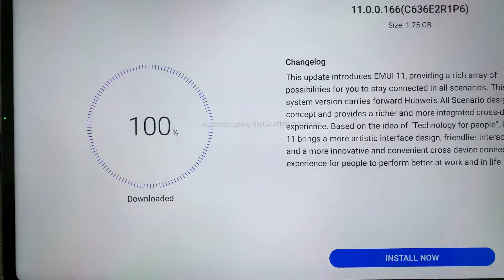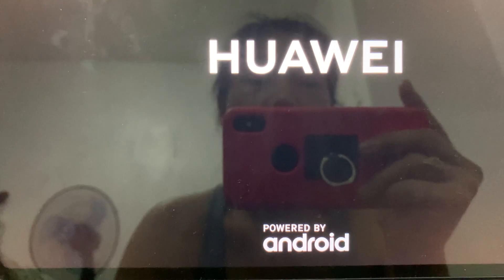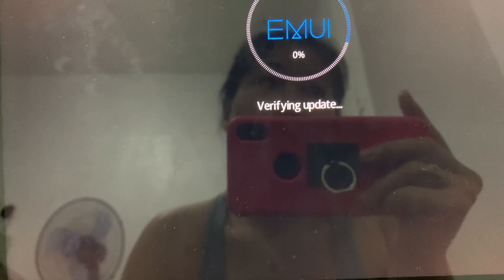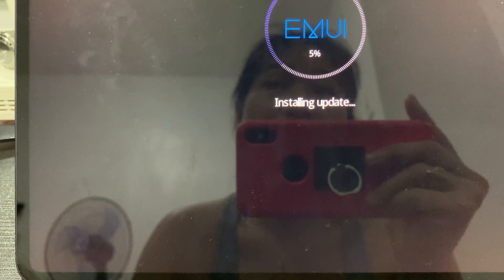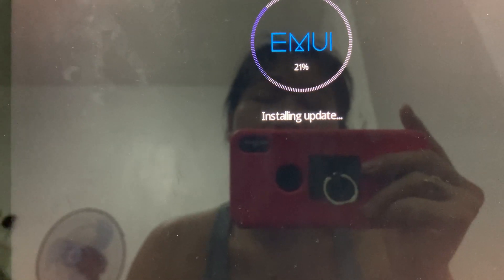Let's click install now, and then the device will restart. I'm wondering if this will affect my Google Play Store, since I have Google Play Store installed on my Huawei MatePad Pro — it was a side-loaded download. As you know, Huawei and Google are not friends, so Google doesn't really allow Huawei to have Google Play Store on their devices. Okay, it's already installing the update — let's wait.